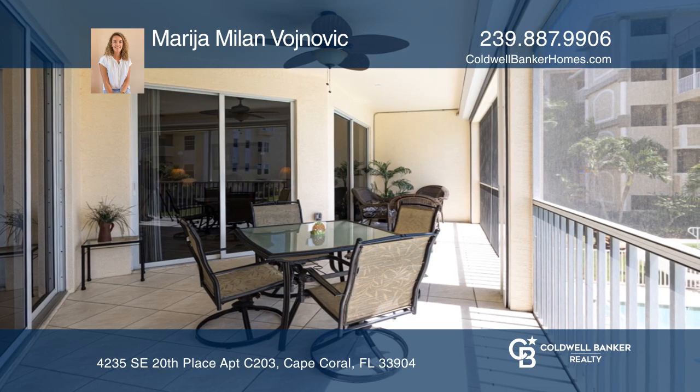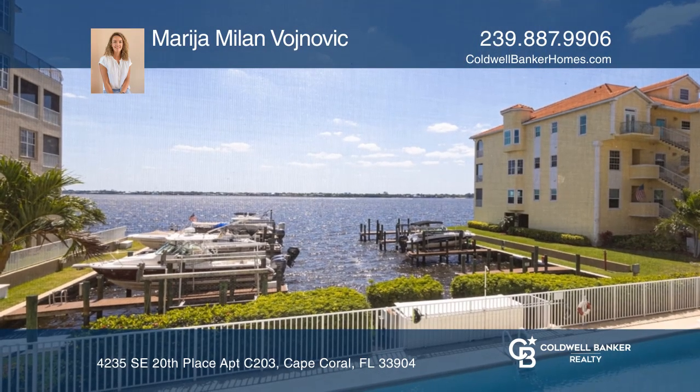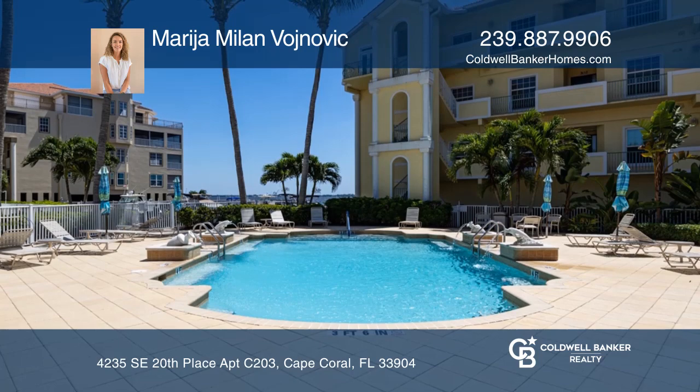The kitchen is open to the dining and family room, and the bedrooms have a split plan. The resort-like community offers many amenities.